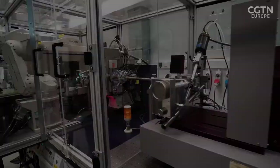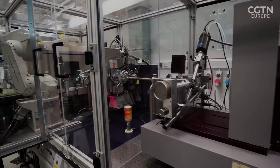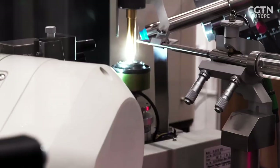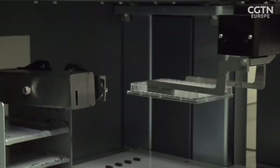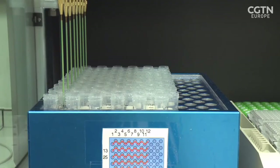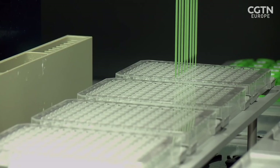X-ray crystallography, the former dominant imaging technique, requires biological samples to be crystallised before images are created by bombarding them with X-rays. But many proteins don't survive the range of conditions needed to produce crystals. As a young biologist, Richard Henderson was frustrated by these limitations. It was clear that there were many proteins in the membranes surrounding cells and nothing was known about them, so he decided to work on membrane proteins and work out all the methods needed to find out their structures.